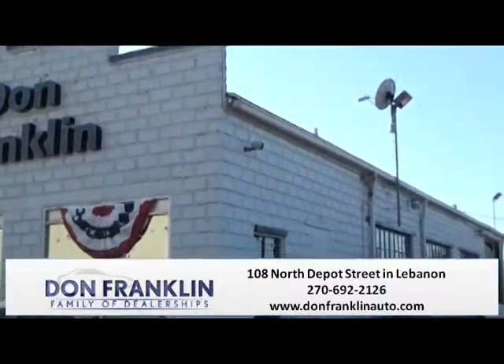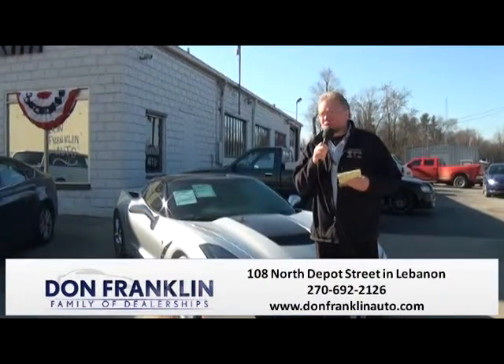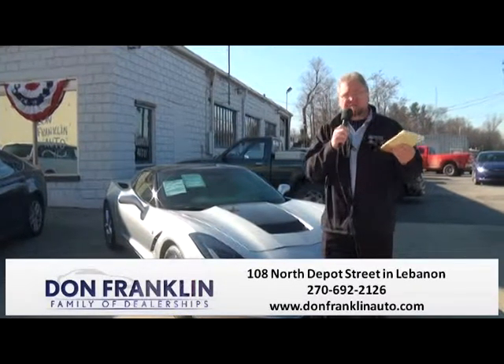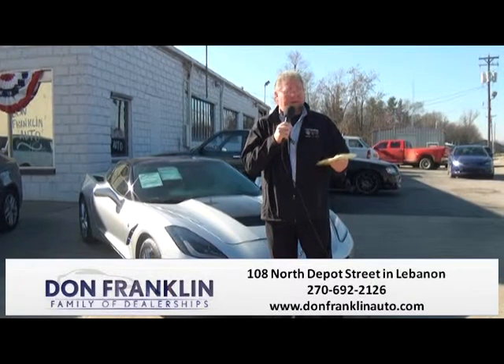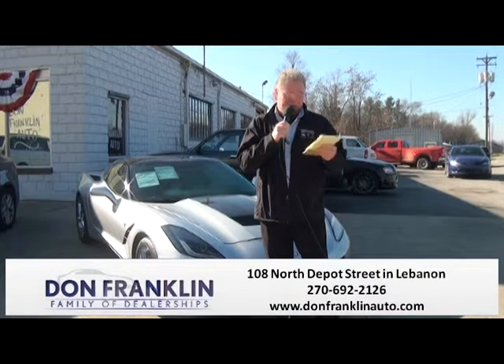In closing today, I just wanted to go over a few other things. We like to talk about our Powertrain for Life contract — no one else offers that except Don Franklin. Come in and take advantage of all the special deals we have going on. Preferred customer packages — no one else has that. It's just a way of taking extra care of our customers and making sure you're well taken care of.